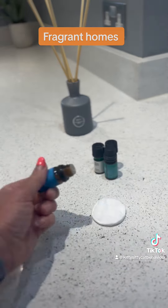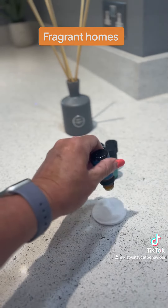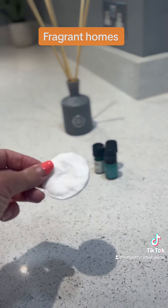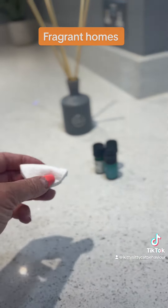So be very, very mindful about using these. If you do want to use essential oils, pop a little bit on a piece of cotton wool and pop it behind your radiator or in a chest of drawers, just to fragrance your clothes where the cats can't get hold of them.